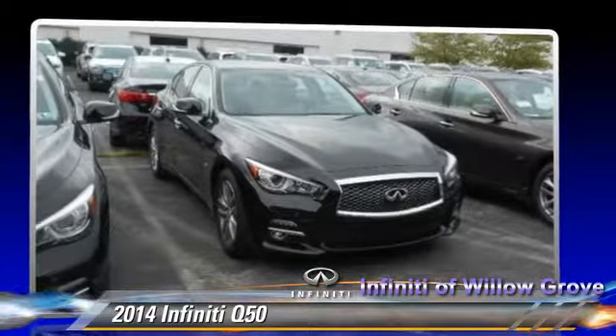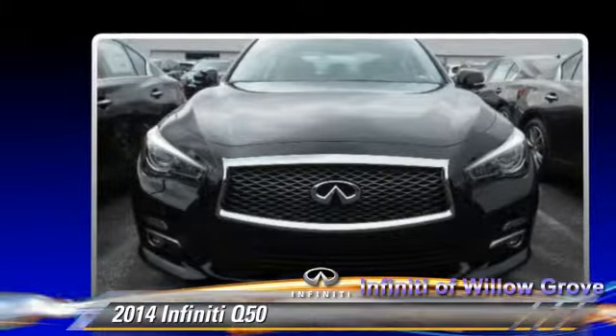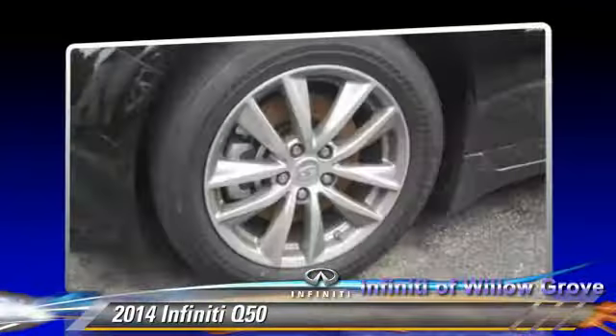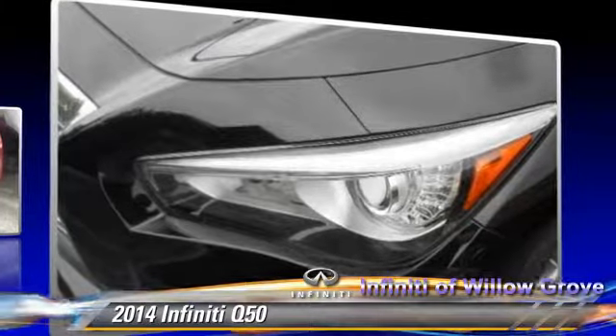Comfort and convenience features include satellite radio, HD radio, backup camera, and Bluetooth wireless. Give us a call to schedule your test drive today.